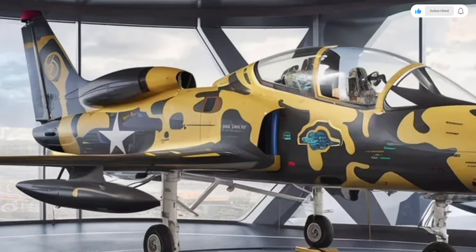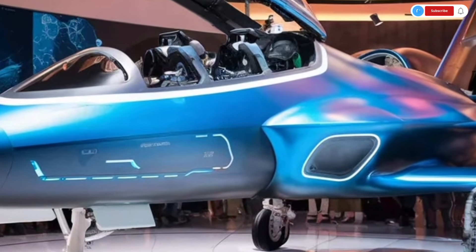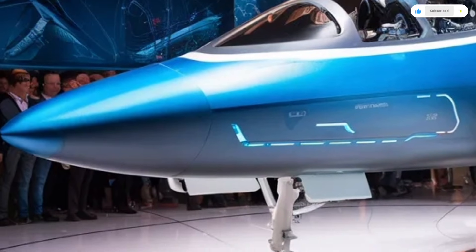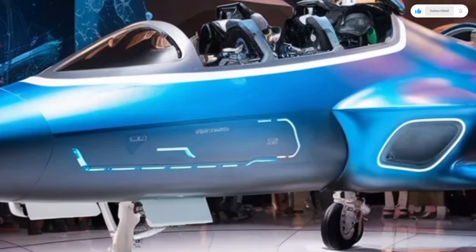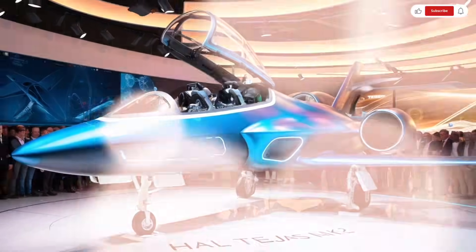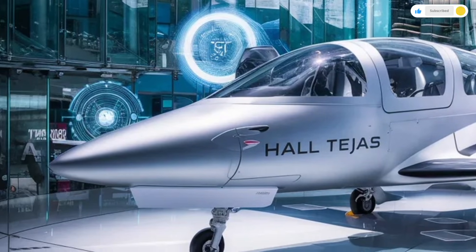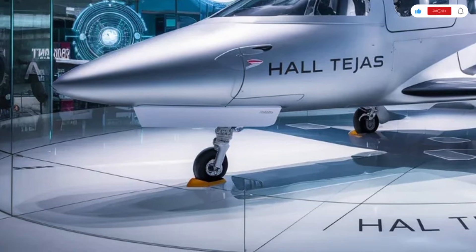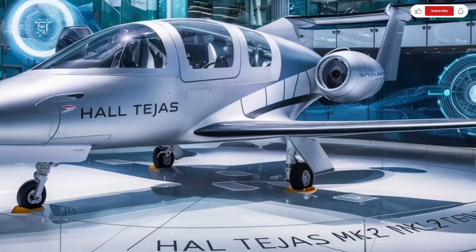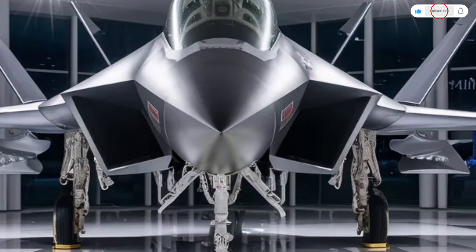Inside the Tejas MK2 cockpit, everything is built around the pilot. The interior is compact, high-tech, and highly functional, with a true glass cockpit design. Large multi-function displays dominate the dashboard, replacing old-style analog gauges. These screens provide real-time information about speed, altitude, navigation, radar, weapons systems, and engine performance. The hands-on throttle and stick controls allow the pilot to operate most systems without taking hands off the main controls. The ejection seat is heavily reinforced and designed for extreme safety, with advanced harness systems and impact-absorbing materials. The seat can be adjusted electronically for different pilot heights and comfort levels.